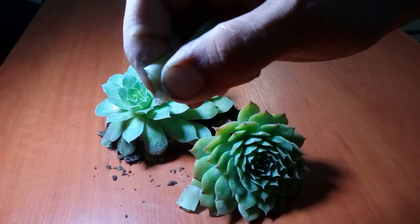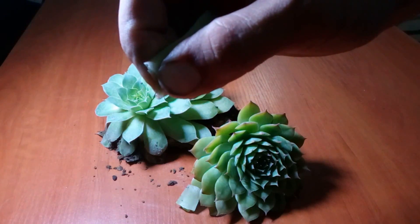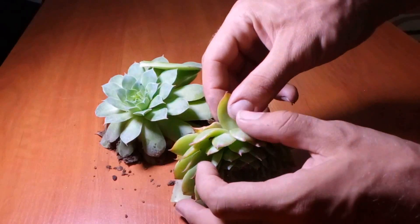House leek is botanically known as Sempervivum tectorum. The herb belongs to the Crassolaceae family. The genus Sempervivum has more than 40 species of flowering plants.